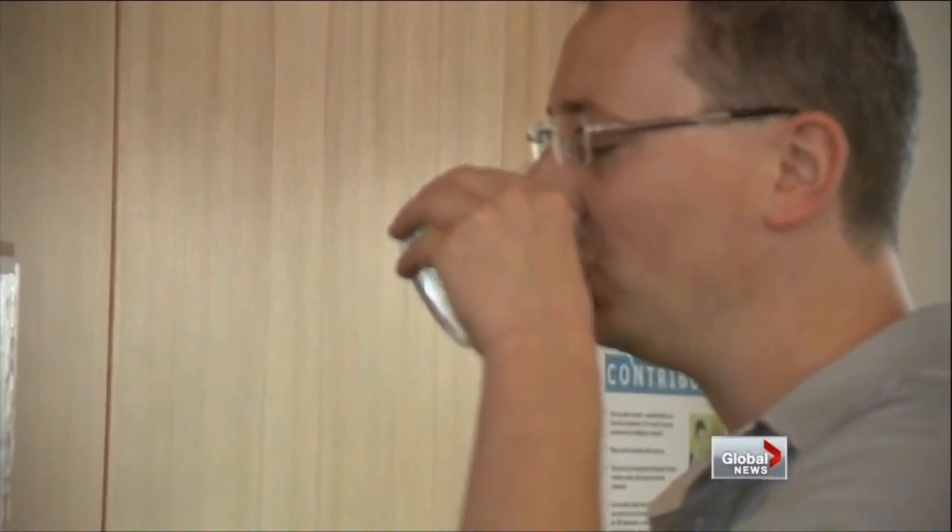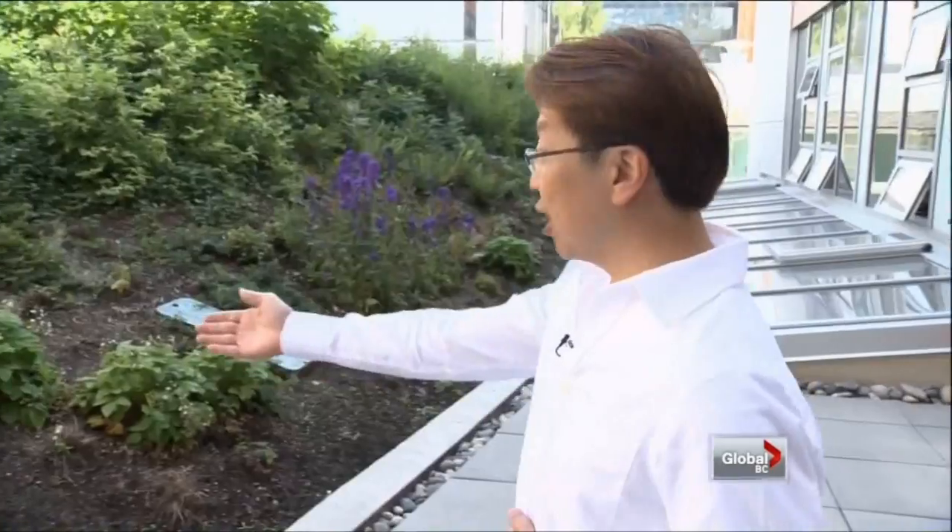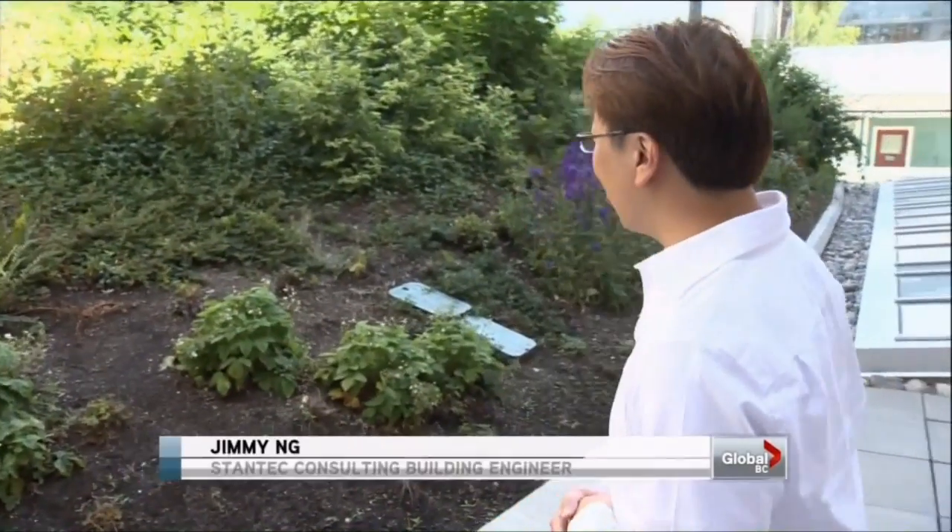Reclaimed water is also used to irrigate the building's living roof. There's a green roof with strawberries growing here. It acts as insulation for the roof below, so it uses less energy.